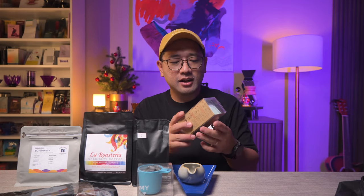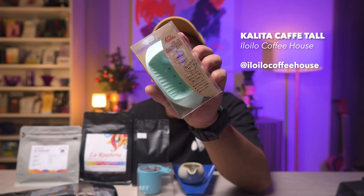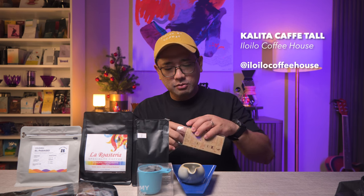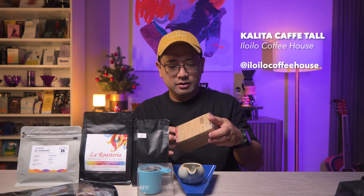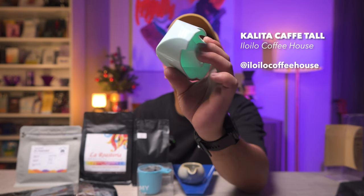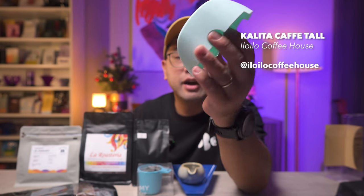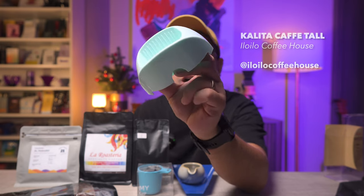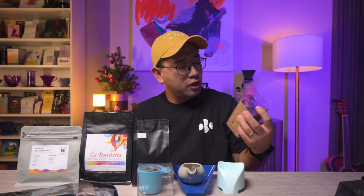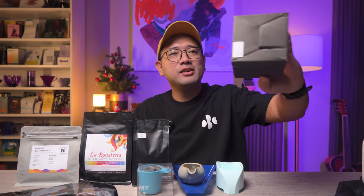Next, this is really interesting — I got this Kalita portable dripper. It's a really small dripper where you only need to bring paper when you travel. Imagine bringing just this instead of a normal V60 and you have a really nice pour-over dripper. It's the Kalita Cafe Tall — the paper will stick out from the sides.